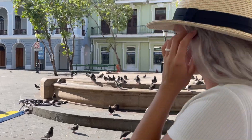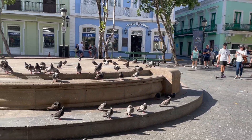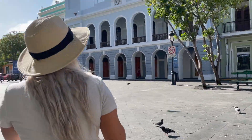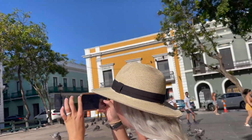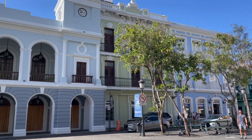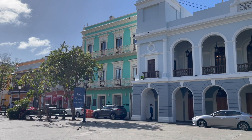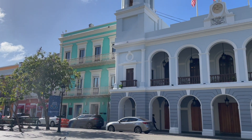Look at all the pigeons — they almost pooped on me, so we gotta hurry up! I am obsessed with all these buildings in San Juan. I just love the different pastel colors and the style — it's so pretty. Now we're gonna go try to find some rum drinks. Puerto Rico is famous for their rum and some people even call it the rum capital of the Caribbean, which is really saying something because the whole Caribbean is known for their rum.